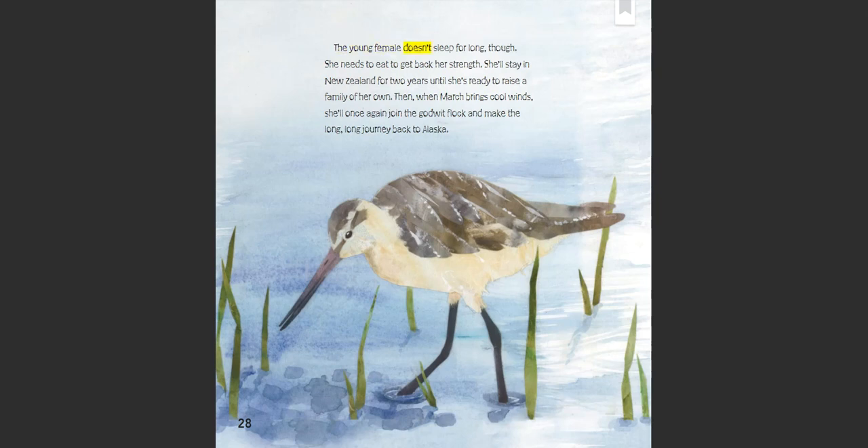The young female doesn't sleep for long, though. She needs to eat to get back her strength. She'll stay in New Zealand for two years until she's ready to raise a family of her own. Then, when March brings cool winds, she'll once again join the godwit flock and make the long, long journey back to Alaska.